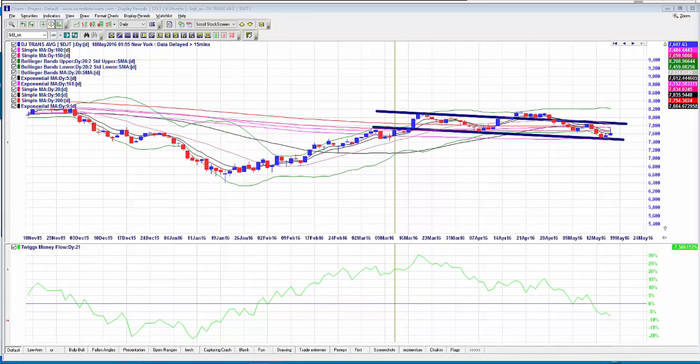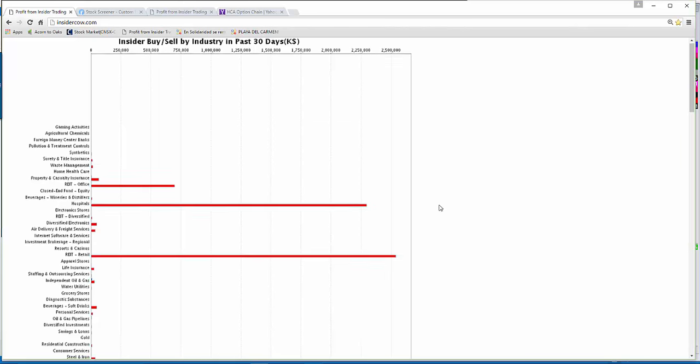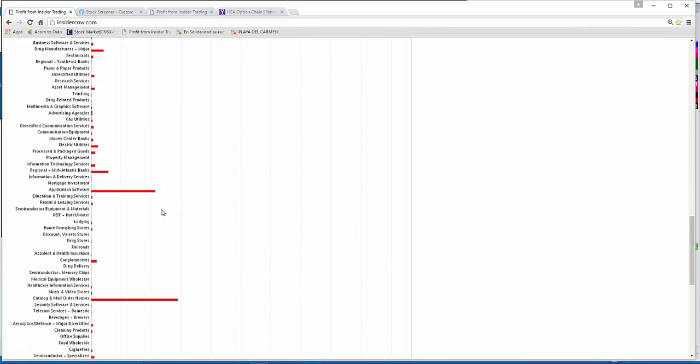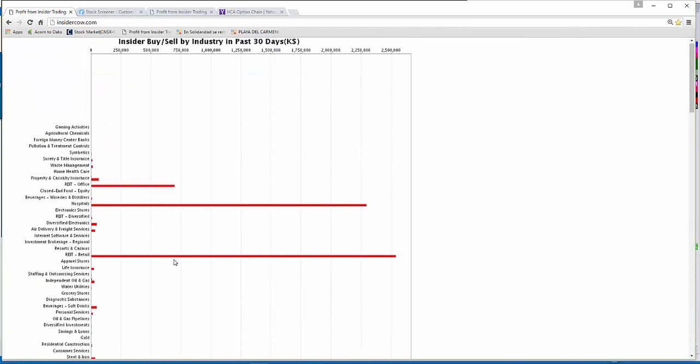One thing I wanted to show you is the thought process I went through tonight. I was looking at the insider buy/sell ratio by industry over the past 30 days. The red shows selling across industries — major sectors include application software, catalogue and mail order houses like eBay, and personal products. But scrolling up, REITs in office space, REITs in retail, and hospitals really jumped out.